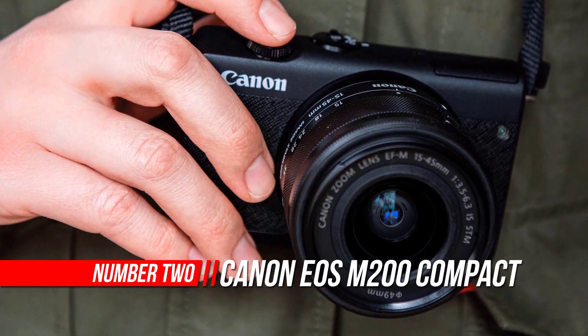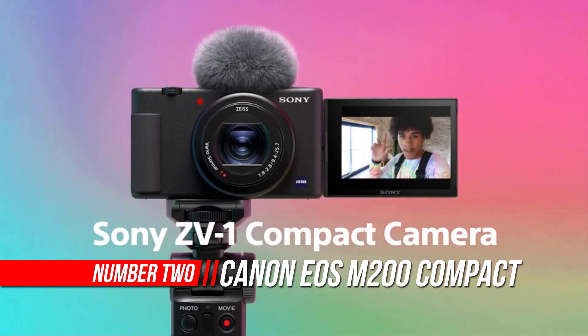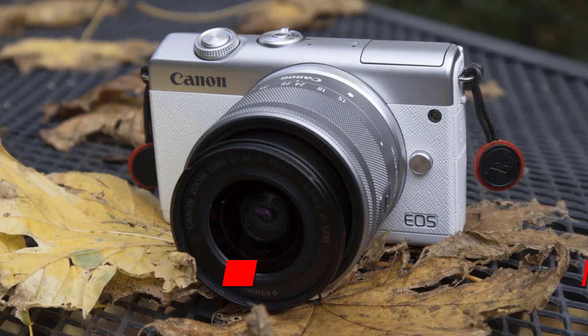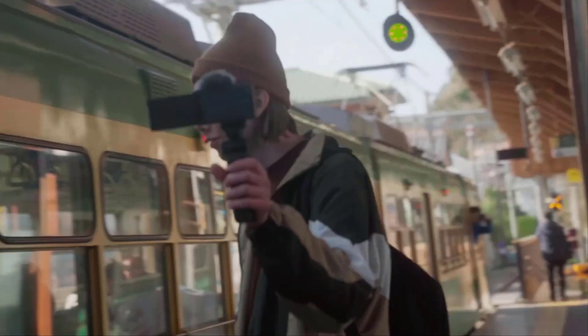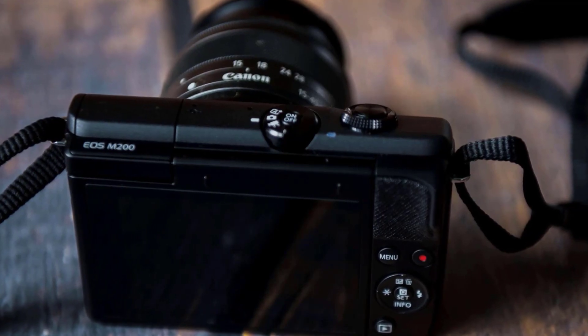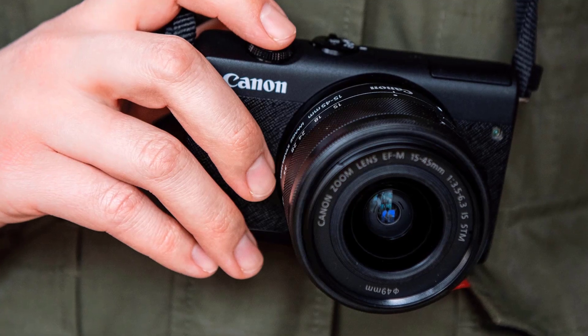Number 2: Canon EOS M200 Digital Vlogging Camera. Create limitless memories with the EOS M200 interchangeable lens camera. Equipped with a 24.1-megapixel CMOS sensor, eye-detection AF, and enhanced dual-pixel CMOS AF, the EOS M200 makes it easy to capture high-quality images and videos, all in a compact, mirrorless design.